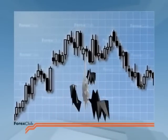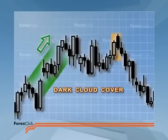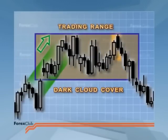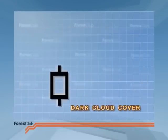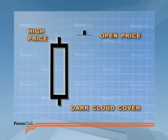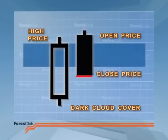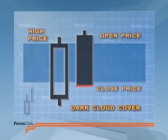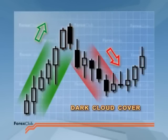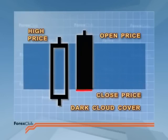Next up is Dark Cloud Cover. It's also made up of two candles, and you can find it at the end of an uptrend or near the upper channel line of a trading range. Dark Cloud Cover signals a bearish reversal. The first candle has a long white body and price opens the next period at a new high — higher than the previous candle's high. However, price cannot maintain this momentum and closes significantly lower. Most analysts agree that price should close below the previous candlestick's midpoint to qualify as a potential reversal signal. The lower the second candlestick closes in relation to the first, the more likely a reversal will be.